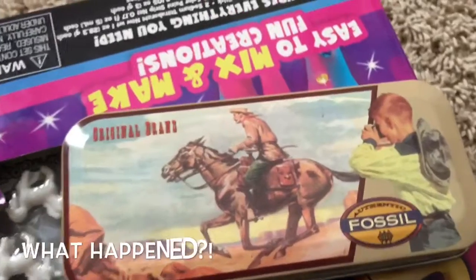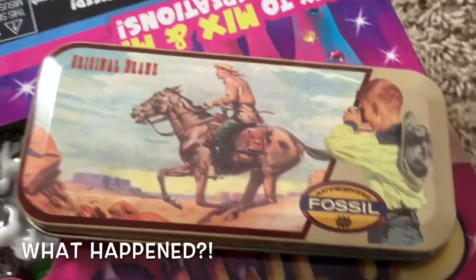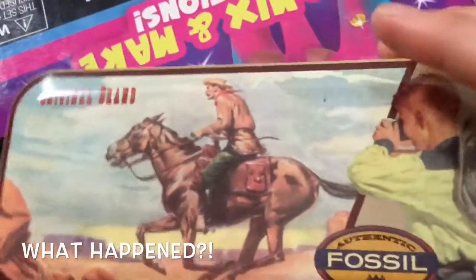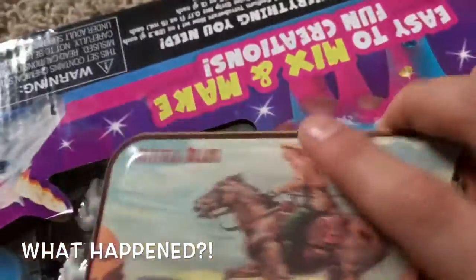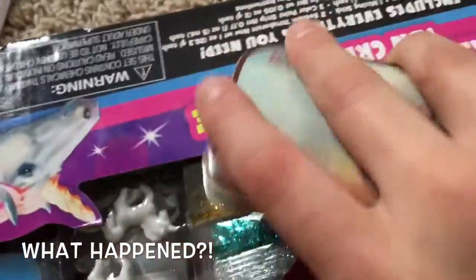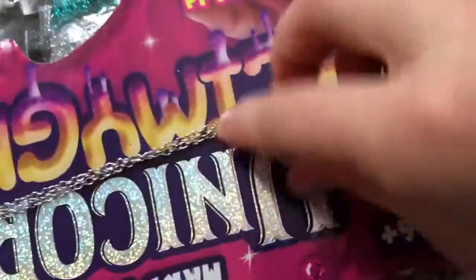This is a vintage 20-year-old item — they just continued making these collector boxes. It's a Fossil box with a cowboy and horse on it, and inside there is a necklace. The necklace says 'Life is Better with Horses.'